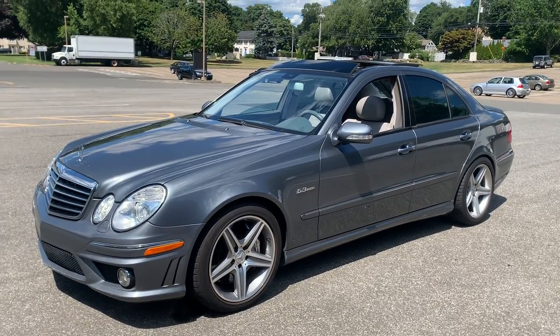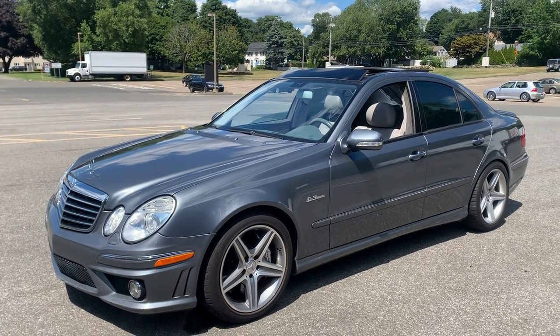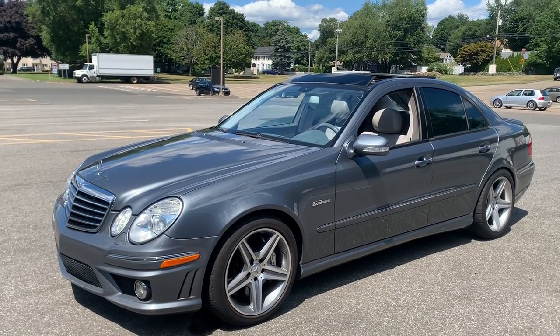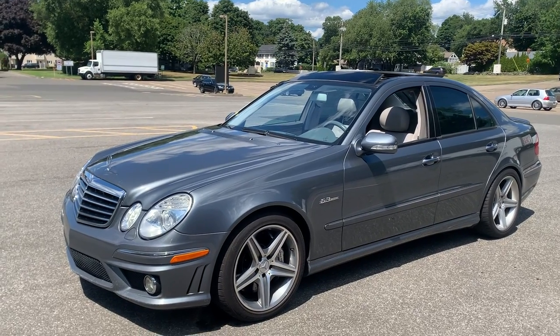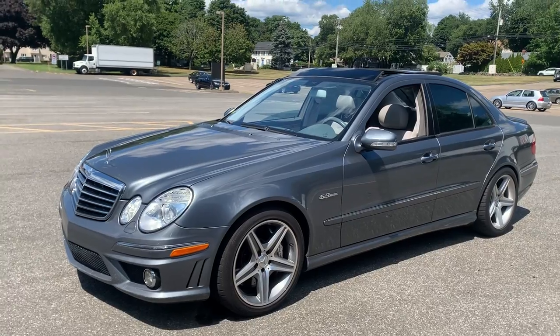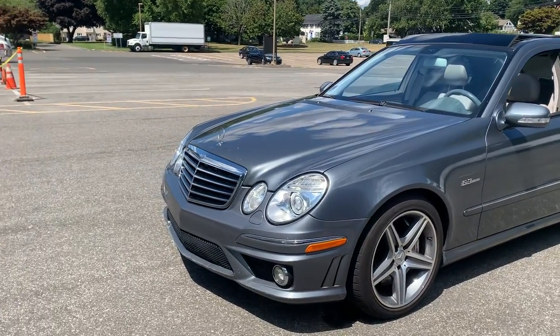The wheel and tire setup is a little more aggressive than stock — 285 rear, 255 front. Running a 19x9.5 wheel in the rear, 18x9 up front. Those are the rears that normally go on the E63 that I'm running on the front, just to be a little more aggressive. Other than that, the vehicle is pretty much stock.